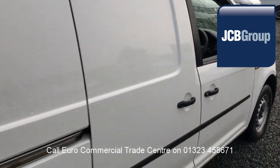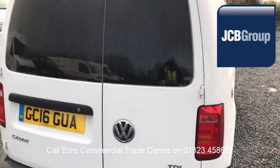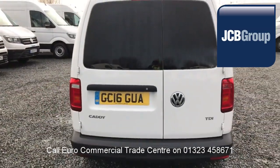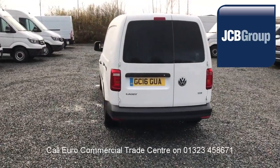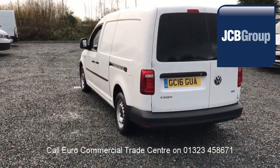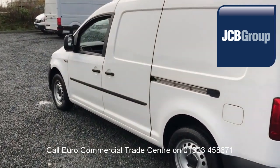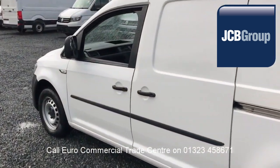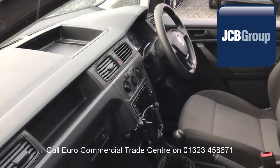You'll also receive printed HPI Experian reports, a comprehensive multipoint check completed by our own workshops, fully valeted and presented before sale, £20 worth of fuel on collection and handover, and low rate finance available subject to status.